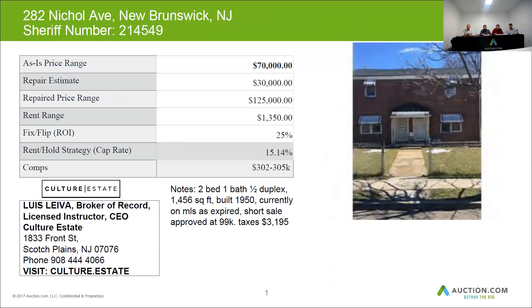The home can be restored for about $125,000 after repairs. You would need to estimate at least $30,000 for renovations, and if you decide to rent it, you can get $1,350 a month.